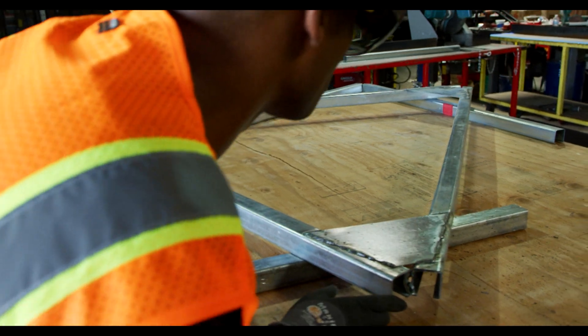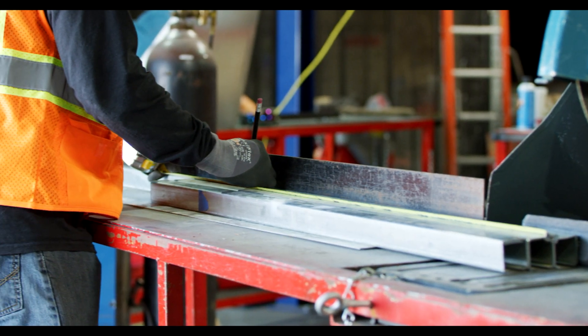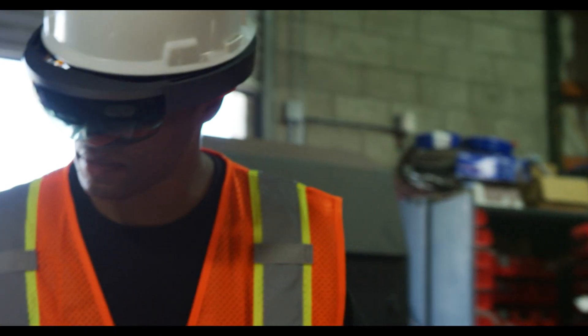Everything's loaded onto the lens so I can just get to building right off the bat. It's quicker, it's more efficient, and you don't need a lot of manpower.